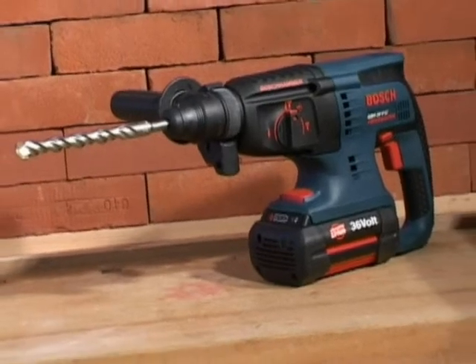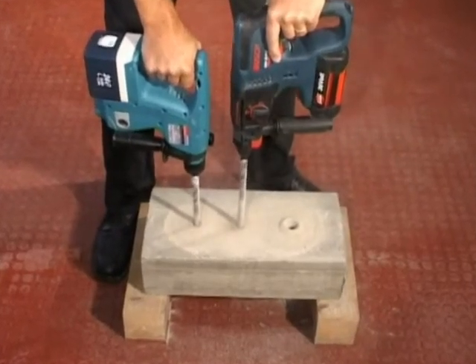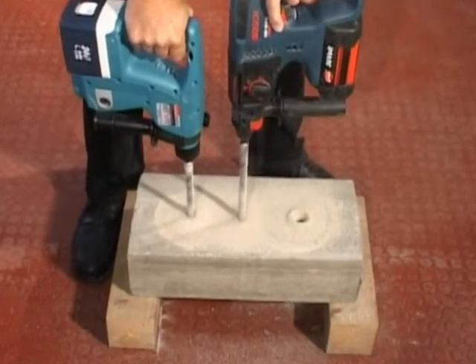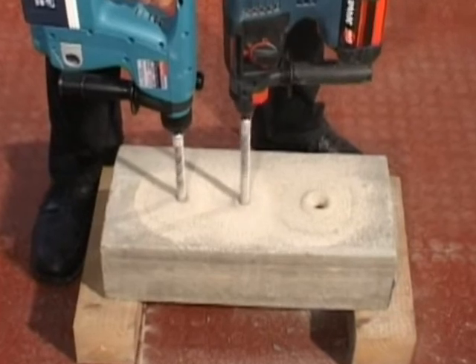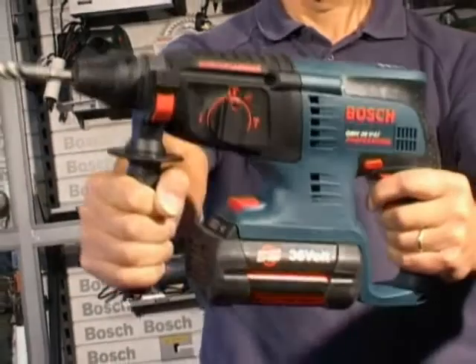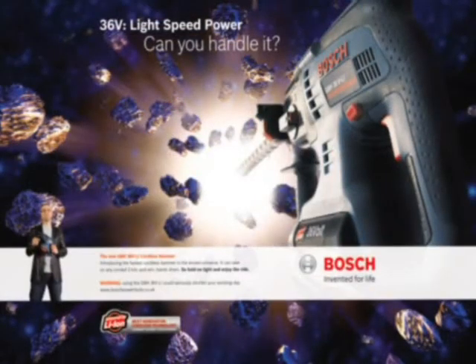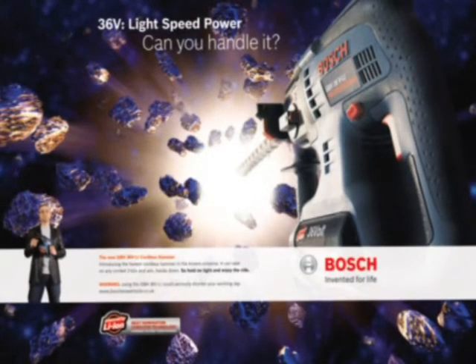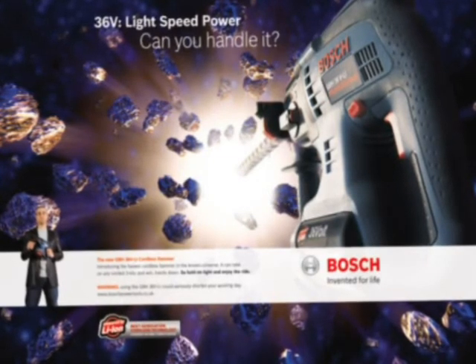This tool could seriously shorten your working day. With 3 joules of impact force, this is faster and more powerful than anyone else's corded 2 kilo or any other cordless rotary hammer in the known universe. So, can you handle it? Go and try the new GBH 36V at your nearest Bosch power tool specialist. But remember to hold on tight and enjoy the ride.